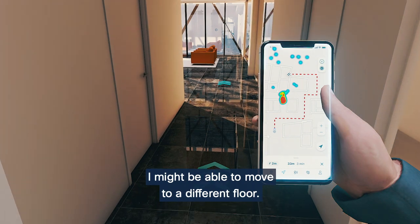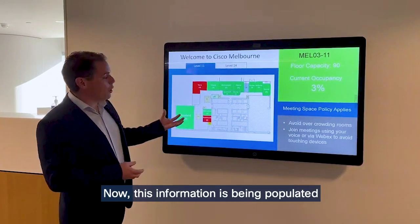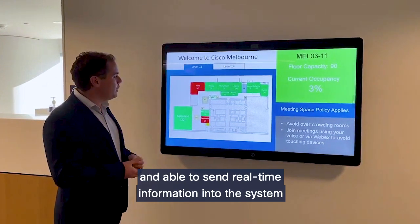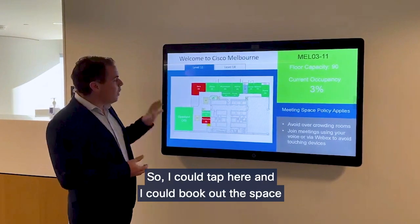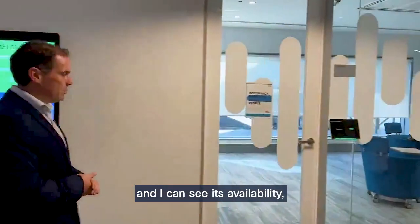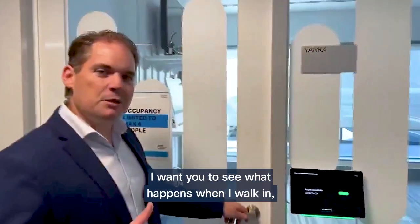That helps us make decisions — if it was too highly utilized, I might be able to move to a different floor. Secondly, at a glance I can see all of the meeting spaces available. This information is being populated from the Webex devices inside the meeting rooms, sending real-time information into the system. I could tap here and book the space, or walk up to each space and see its availability on the little device outside the room.